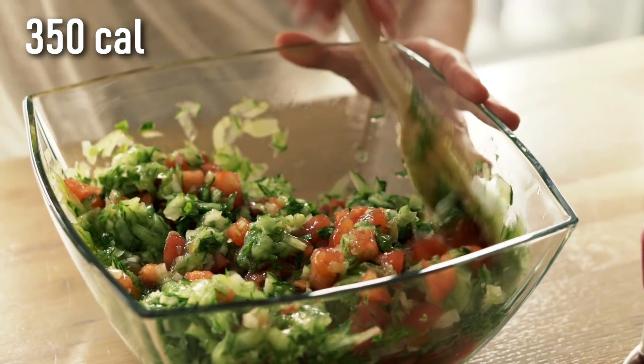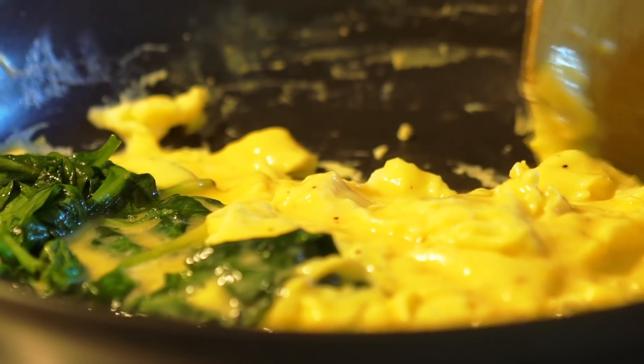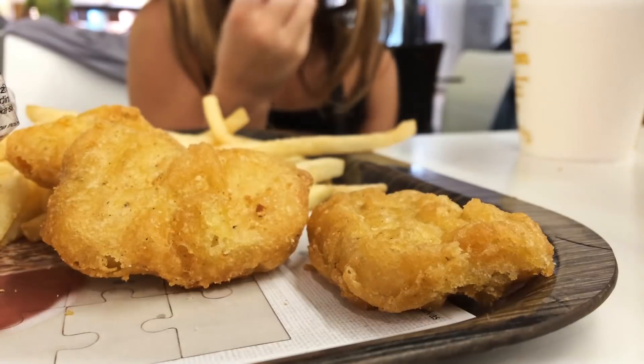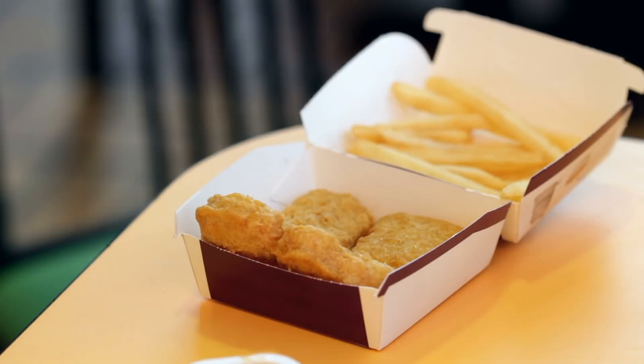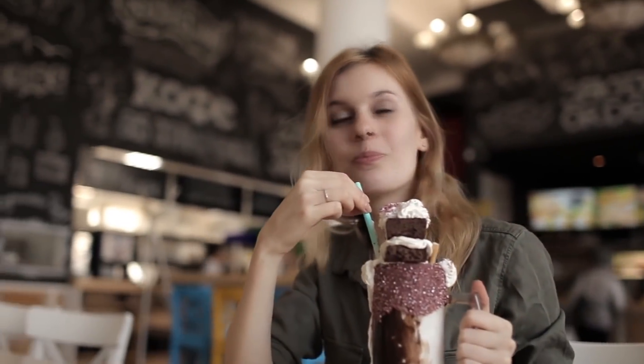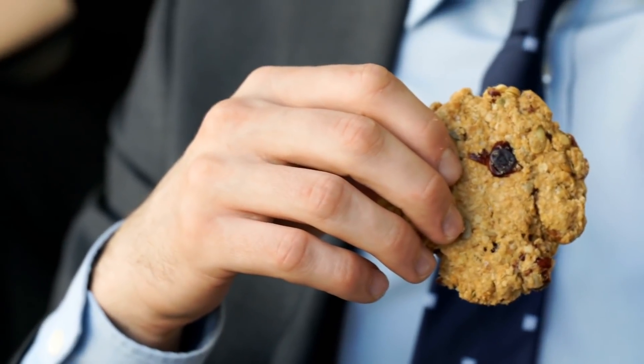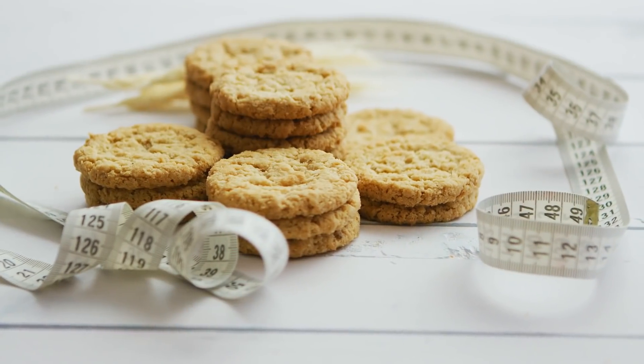Salads at McDonald's are only 350 calories, and a parfait is only 120. For breakfast, substitute any eggs with just egg whites. You can even eat chicken nuggets — limit yourself to four if you want to stay under 180 calories. Instead of a milkshake, go for a smoothie. Instead of a sugar cookie or ice cream, order that oatmeal raisin cookie. We know people hate those, but it's just an idea.